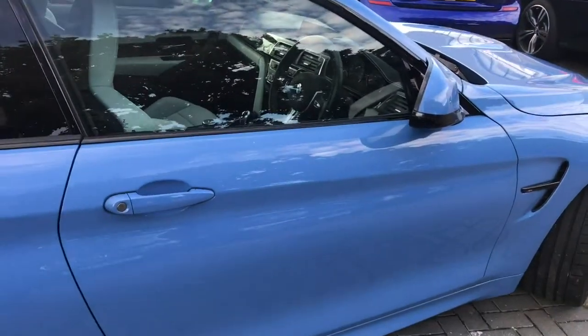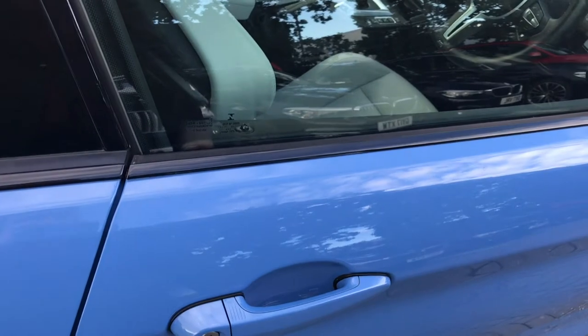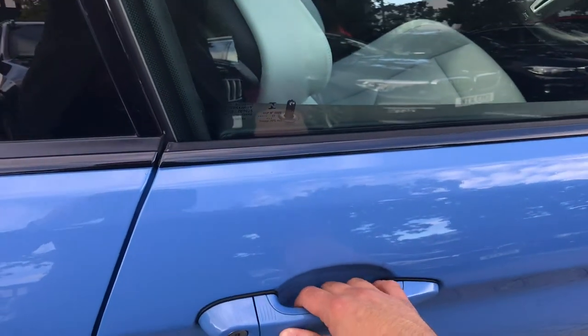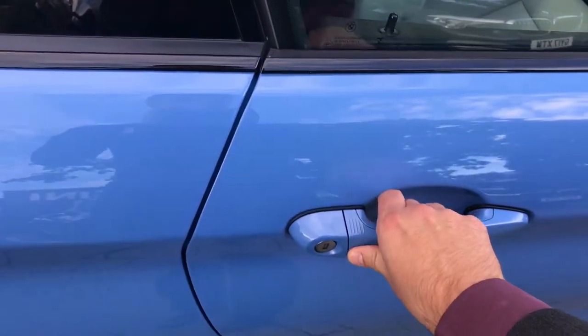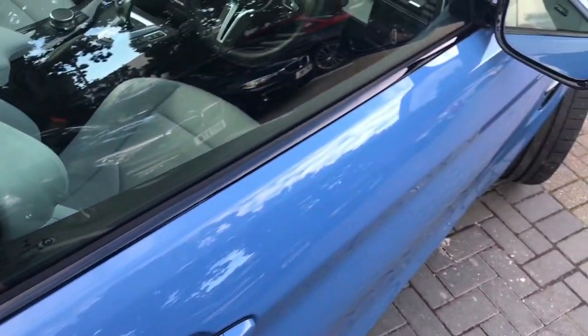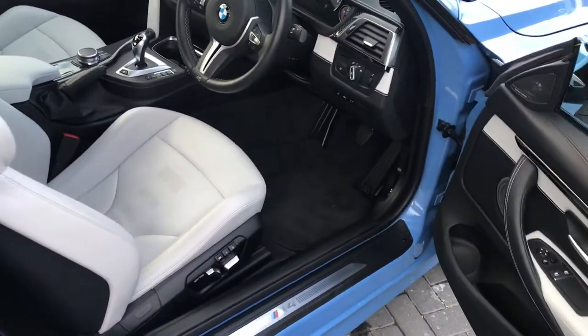Having a look into the interior of the car, this vehicle actually has comfort access, meaning that the key does not need to be used in order to open the car. A simple grab of the handle will unlock the car and allow access, and also when locking, shut the door and press your thumb on the ridge section of the door and the car will also lock. A very useful function meaning that you don't need to get your key out when opening and closing the car.